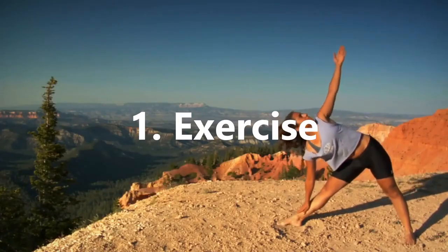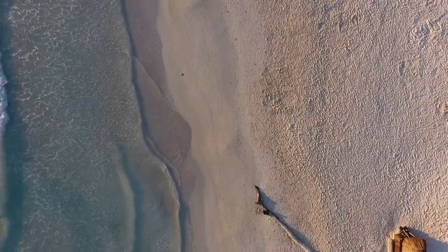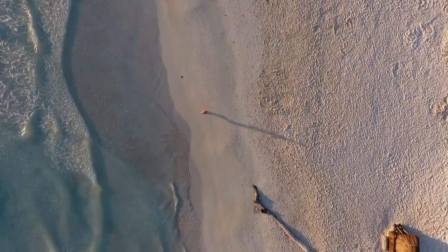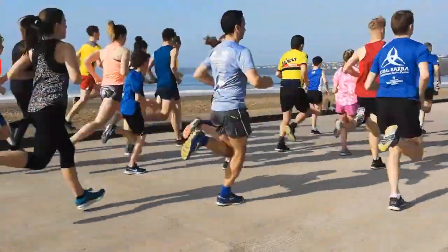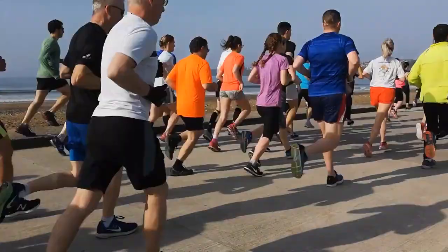1. Exercise. The most obvious one, but one that simply cannot be understated — you need to do exercise to lose belly fat and stay healthy. However, some exercises can benefit losing belly fat more than others, such as doing a workout that includes cardiovascular exercise that helps to burn fat, or doing interval training where you do small bursts of intense exercise with periods of rest or lower intensity exercise.